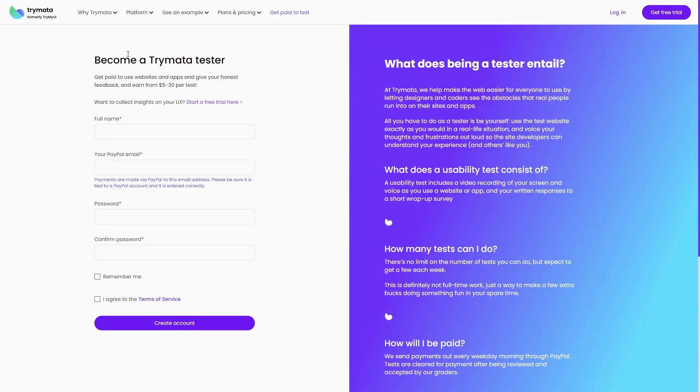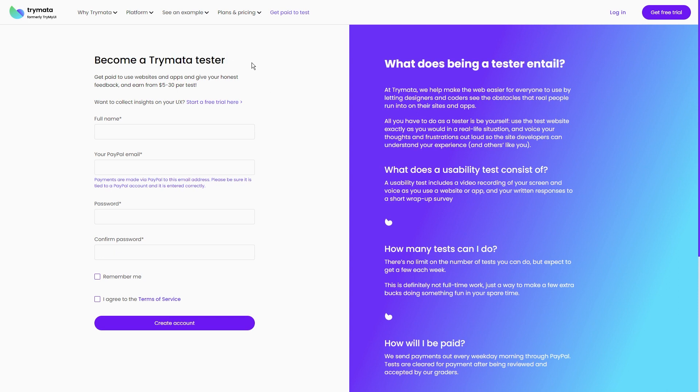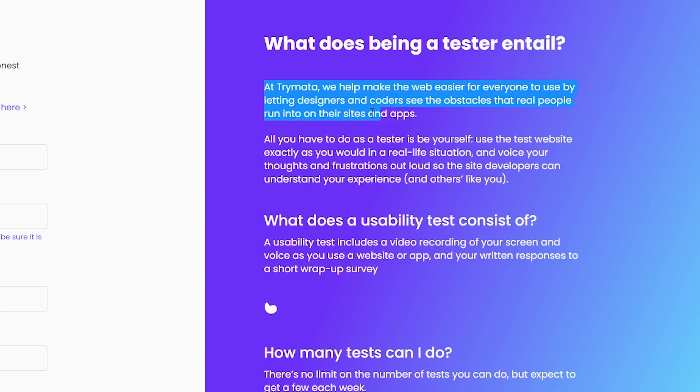Step 1: Sign up for Trimata. Head on over to the signup page at trimata.com/tester/sign-up. It's like opening the door to a world of cool opportunities. You'll see a nice little signup form — it's a piece of cake to fill out. They'll ask for your full name and your PayPal email so that you can get paid, and don't forget to create a password that you'll remember. Once you've tackled these little tasks, you're basically in business. At Trimata, they're all about making the online world a friendlier place for everyone. Your mission is to help designers and coders understand the real struggles people face when using websites and apps.